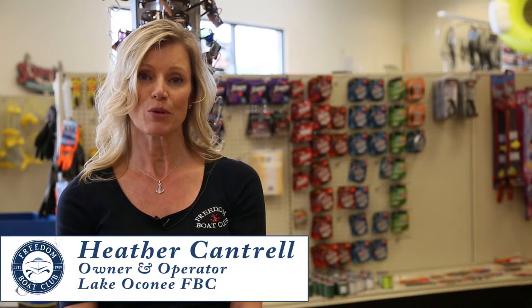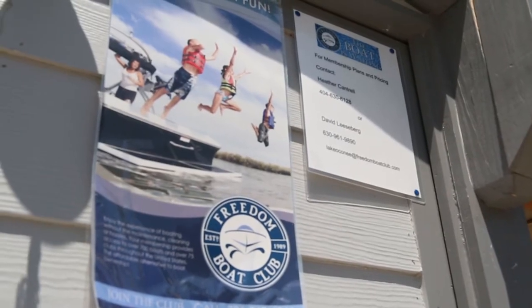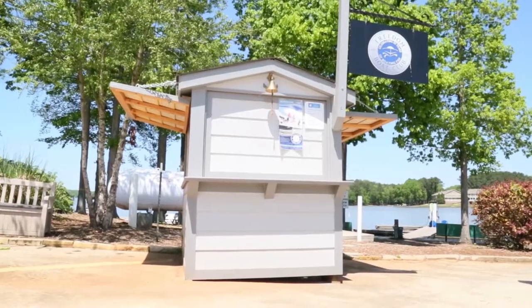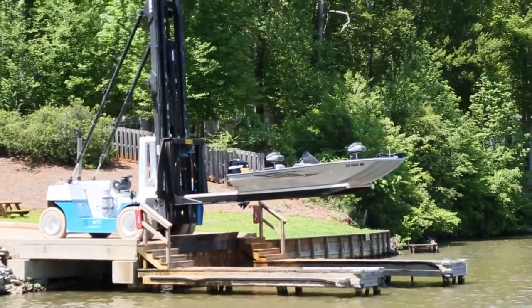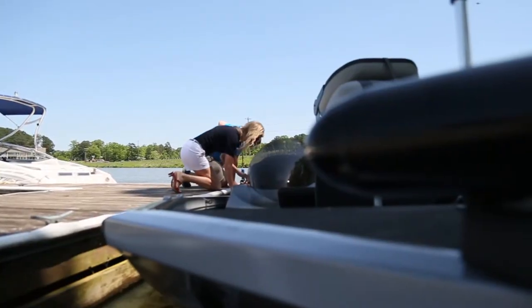The ease of it all is probably the most favorite thing for our members. The boating process is easy and simple. Members sign up, arrive at Fishtail Marina, look for the Freedom Boat Club kiosk by the docks, check in with the dock master, and as soon as the boat hits the water they can set sail for a nautical adventure.